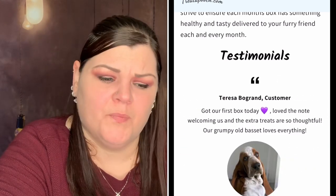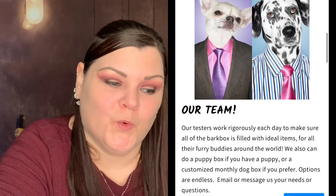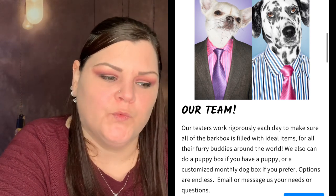The owner makes sure all the treats included are as healthy as possible. From their website it says their testers work rigorously each day to make sure the box is filled with ideal items for all furry buddies around the world — though oddly they use the words 'bark box' which is another company entirely. They also offer a puppy box or a customized monthly dog box, and each box contains all natural treats, exciting toys, and necessary health products, with personalized selection based on breed, weight, and age.